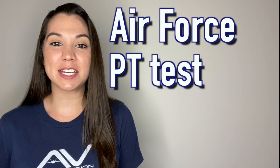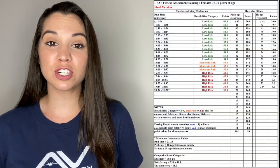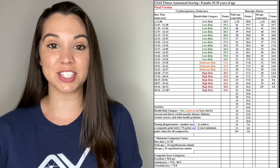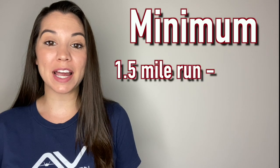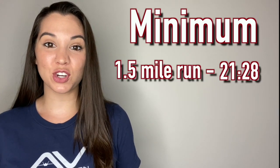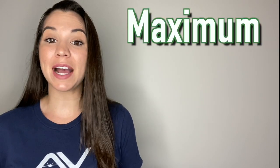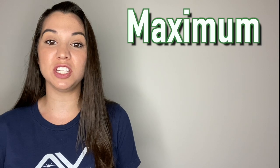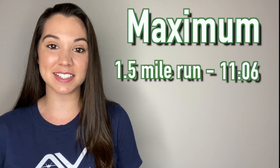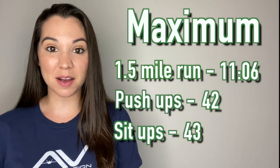This section covers Air Force PT test requirements for females ages 35 to 39. The bare minimum to pass each section: run the mile and a half faster than 21 minutes 28 seconds, do 10 push-ups, and 24 sit-ups. To max out your PT test: run the mile and a half faster than 11 minutes 6 seconds, do 42 push-ups, and 43 sit-ups.